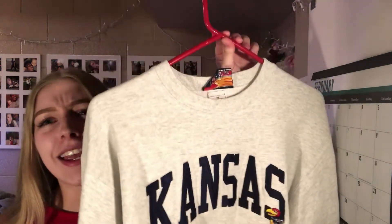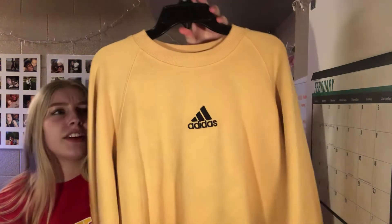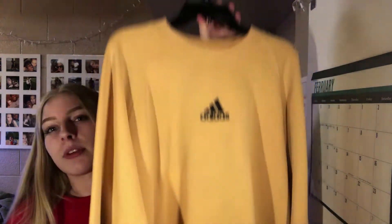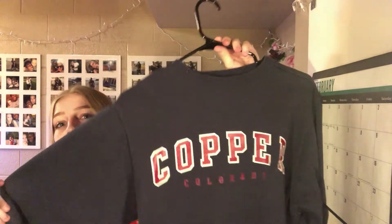I picked out three from my wardrobe to show you a variety. The first is this gray Kansas Jayhawks sweatshirt — it's really vintage-looking and honestly really thick. The next one is kind of an orangey-yellow Adidas crew neck sweatshirt; it's a little bit longer, really comfortable, and more thin than the first but still super comfy. The last one is a navy blue sweatshirt that says 'Copper, Colorado' on the front — one of my favorite sweatshirts of all time.